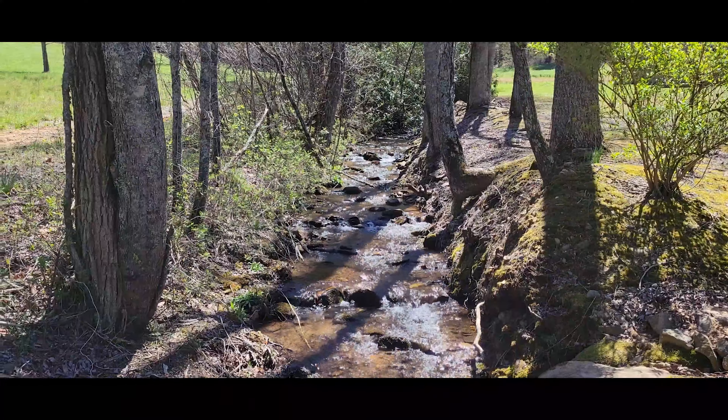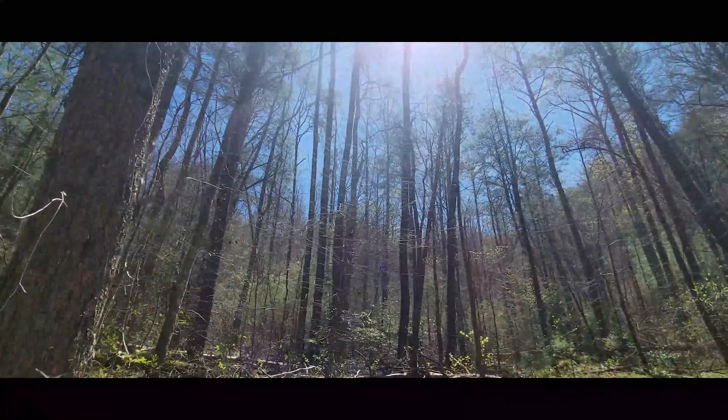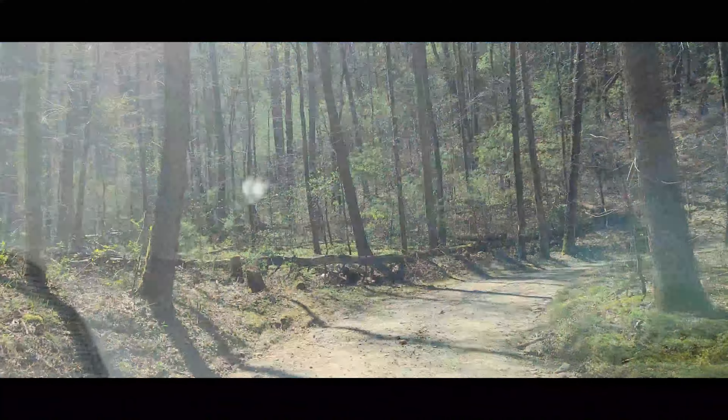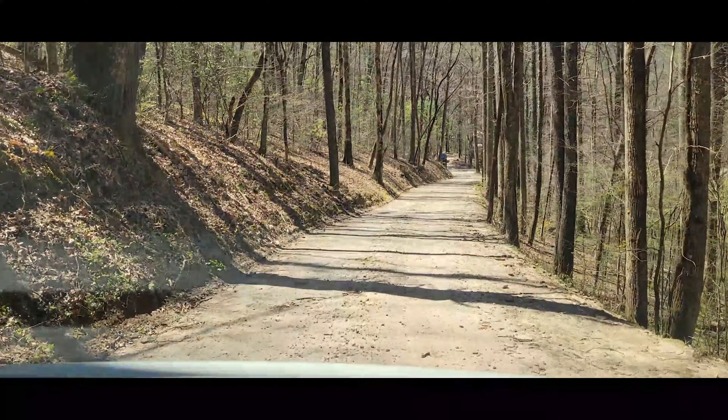Today we're at Helton Creek Falls. We just finished up at Brasstown Bald and decided to find the closest waterfall nearby. It's a bit of a dirt road to get through there, but we're managing in our van, going through some twists and turns and hopefully not going to pop a tire.